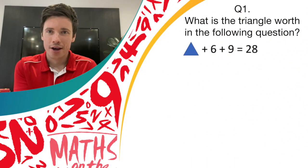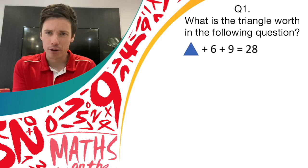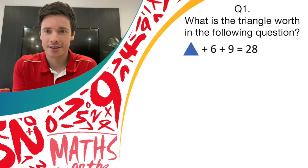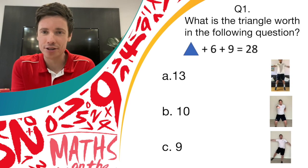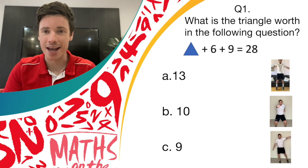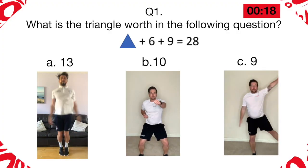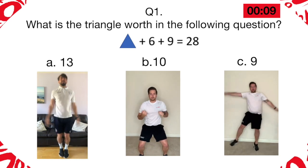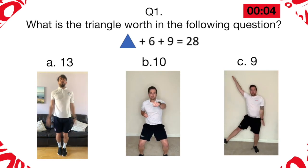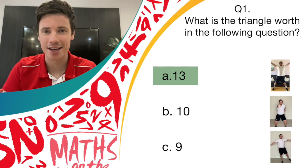Let's get started. Question one: what is the triangle worth in the following question? Triangle plus six plus nine equals 28. What is that triangle representing? Is it 13, 10, or 9? If you think it's 13, do some star jumps. If you think it's 10, do some jab punches. And if you think it's 9, do the pendulum legs movement. Well done — if you were doing star jumps, the answer was 13. If you chose answer A, give yourself a point.